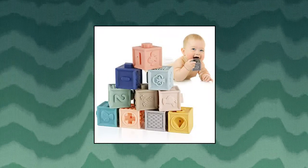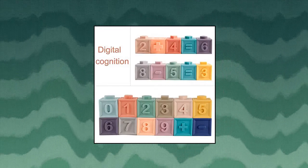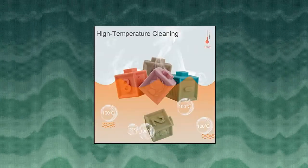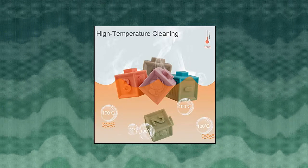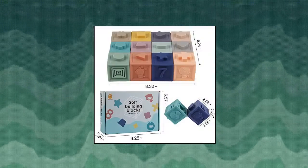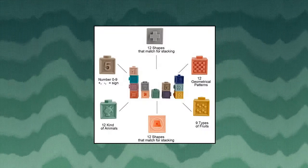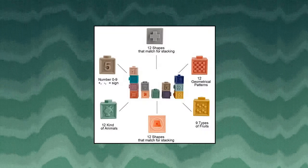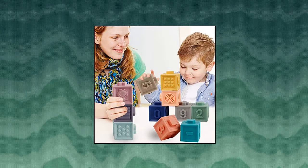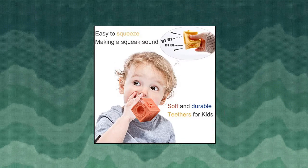Mini Tuto Baby Blocks soft building blocks: a baby blocks set including 12 pieces. Each block has an embossed animal, shape, fruit, Arabic numerals, and geometrical patterns on the sides. Children can develop their sense of touch and vision by touching and observing these embossed patterns. These blocks are soft, durable, and easy to be picked up and stacked by baby's hand. They can also be squeezed to make a squeak sound — soft, chewable, and perfect for babies aged 6 months who are getting their first teeth.